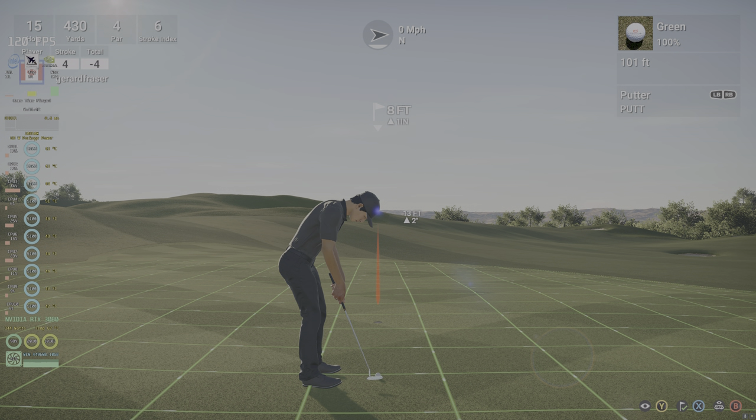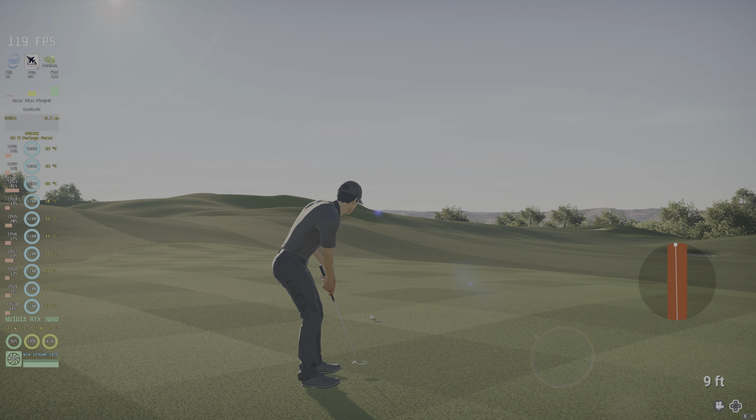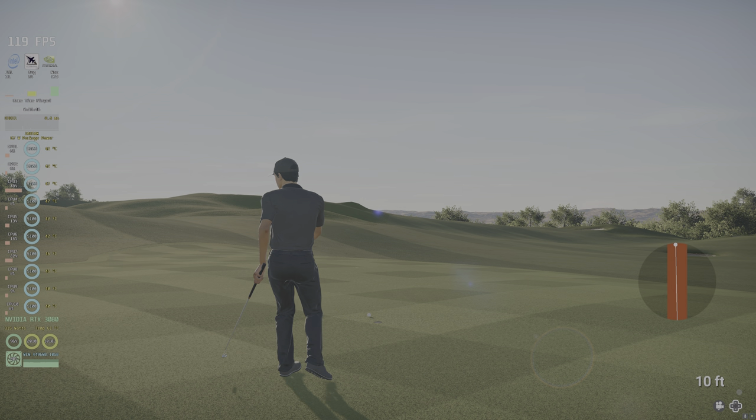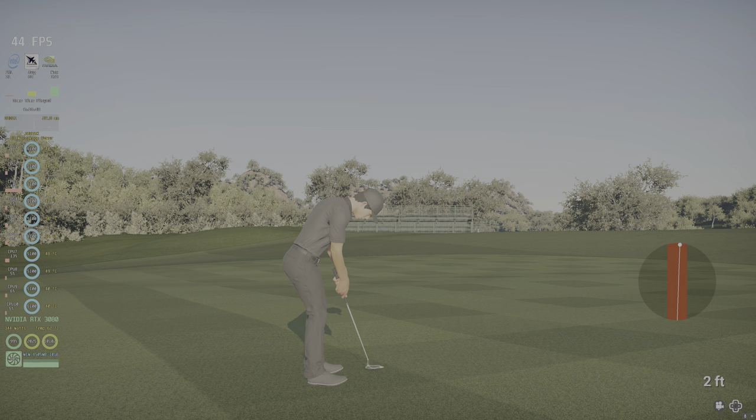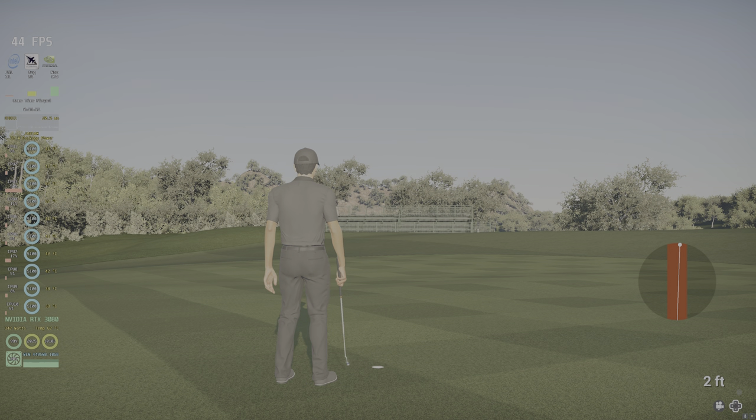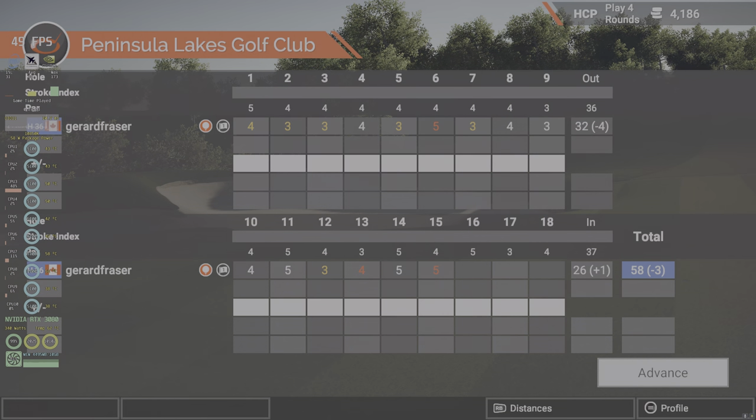Okay, let's see what you can do with this eight-footer. Oh, come on ball. Let's see how this all adds up. Three under for the round.